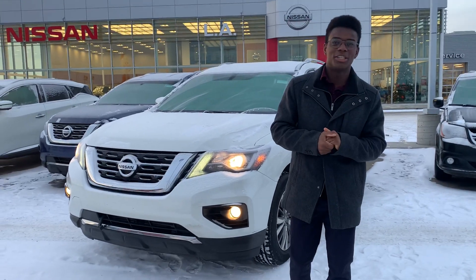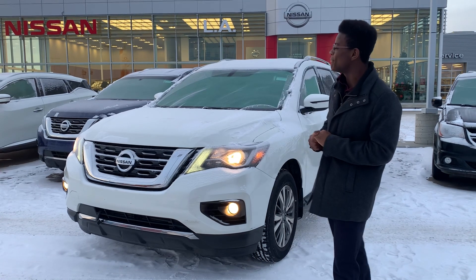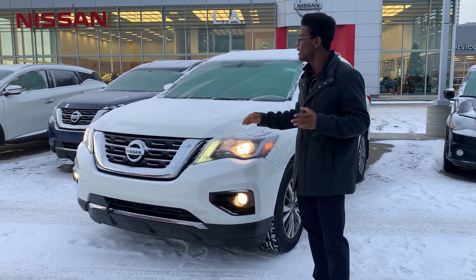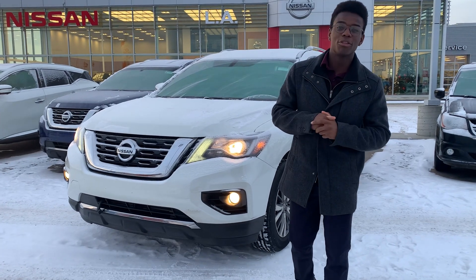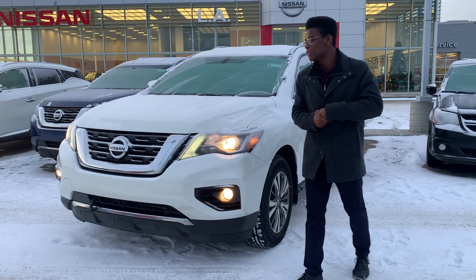Hey there, Jerome here at LA Nissan. I just wanted to step in front of the camera to quickly show you this beautiful 2018 Pathfinder that you sent your information on. Underneath the hood you get that nice powerful 3.5 liter six-cylinder engine with only 40-something thousand kilometers on it.